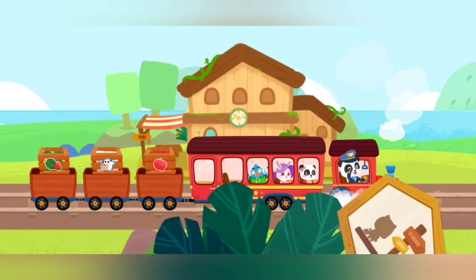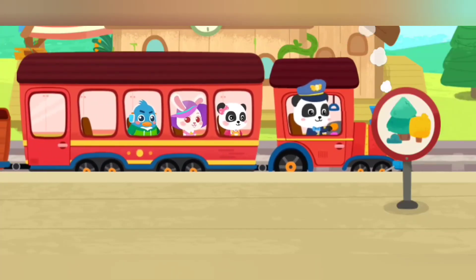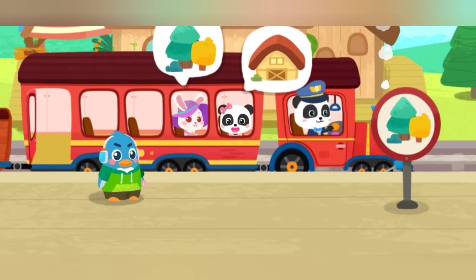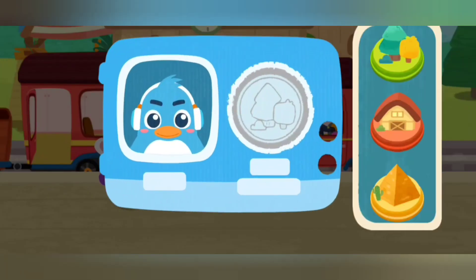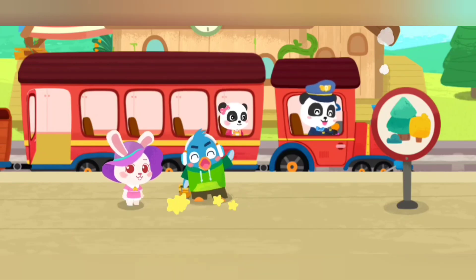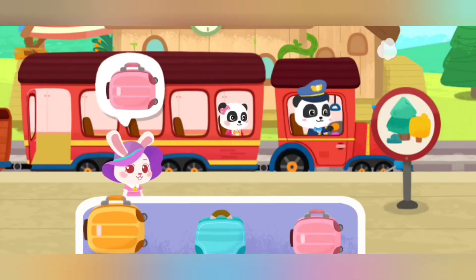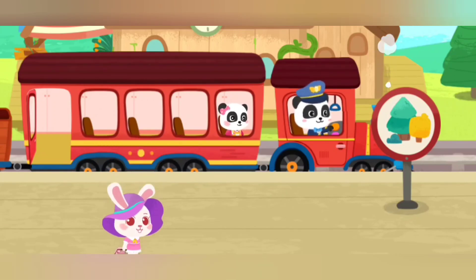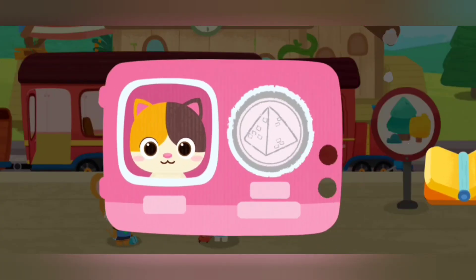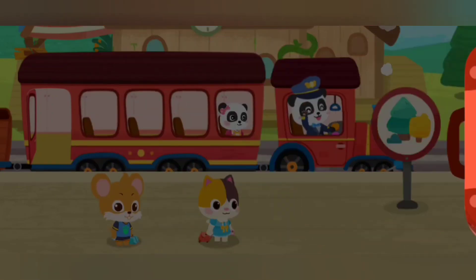We have arrived at the passenger station. Let's help the passengers get on the train. Hi! Hi! Stamp the train ticket. Here is my suitcase. Bye, Baby Bus Train. Stamp the train ticket. Here is my suitcase. Bye, Baby Bus Train. Hi! We are back. Here is my suitcase. Prohibited items cannot be taken onto the train. Firecrackers! Lighter! Thank you!